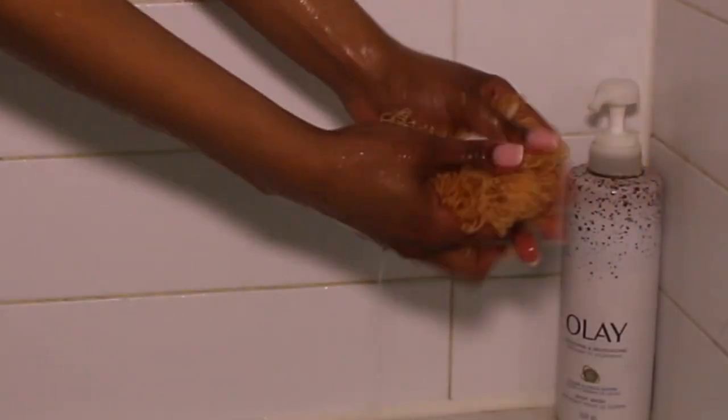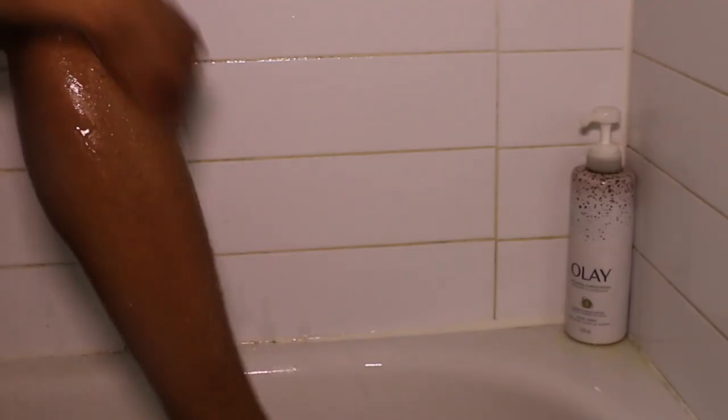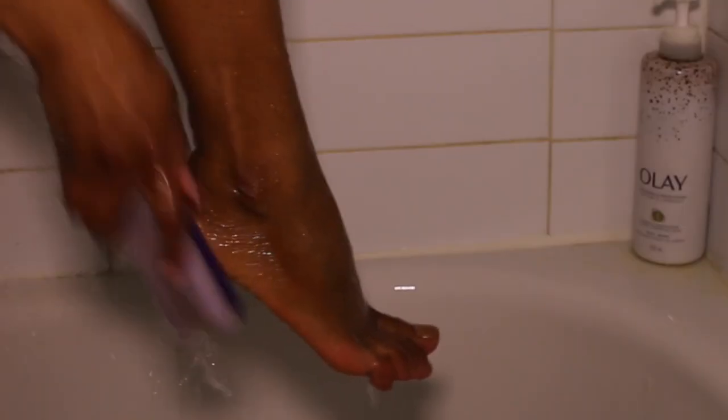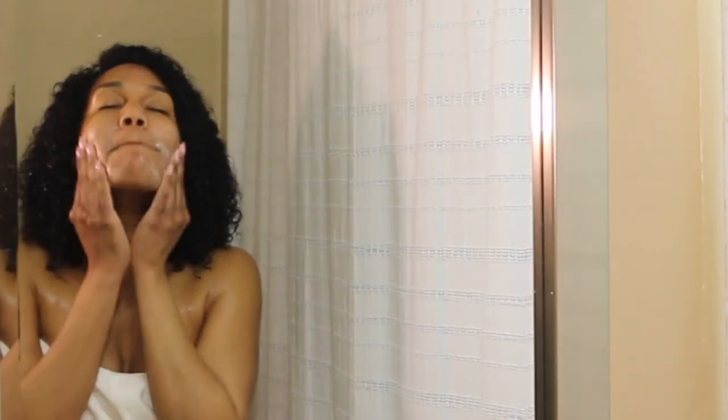You start off by cleansing once, twice — shaving, scrubbing, exfoliating — everything to get your skin super soft and supple. Don't forget those feet! Now let's do a little bit of skincare. As you can see, I'm dealing with a little situation.